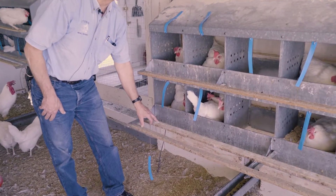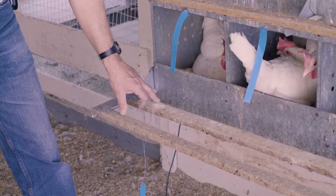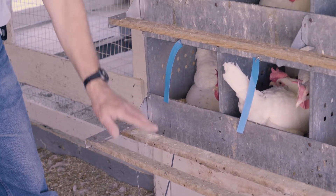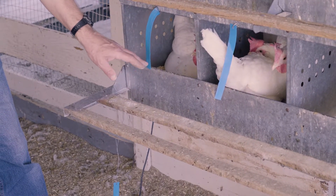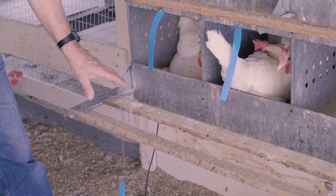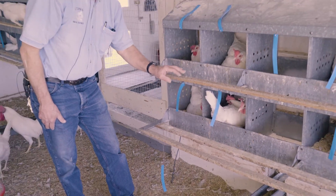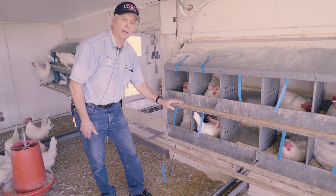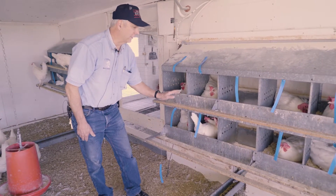The way we train hens to use the nest box is when they're young pullets, before they actually start to lay, we put the nest boxes right on the floor so the birds naturally start to go in and get used to going into them. Then we slowly raise them up to a height of about two to no more than about three feet above ground as they're laying eggs.